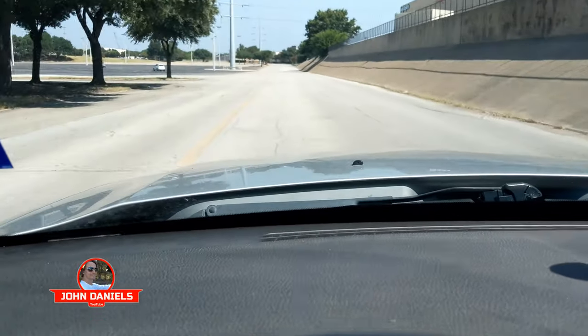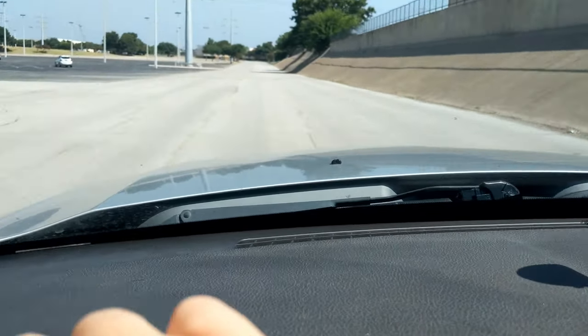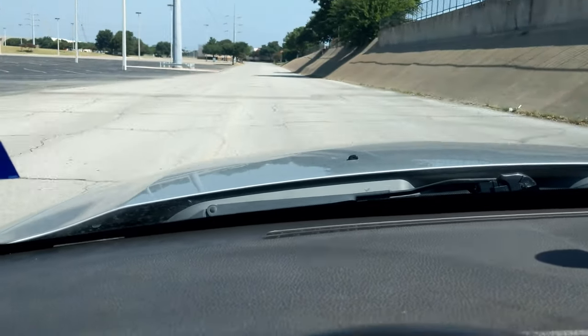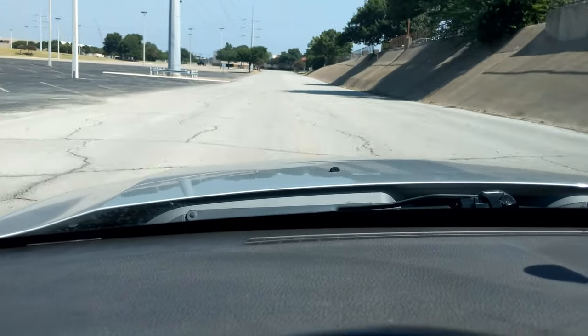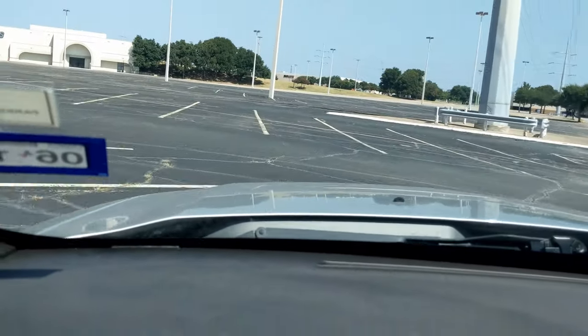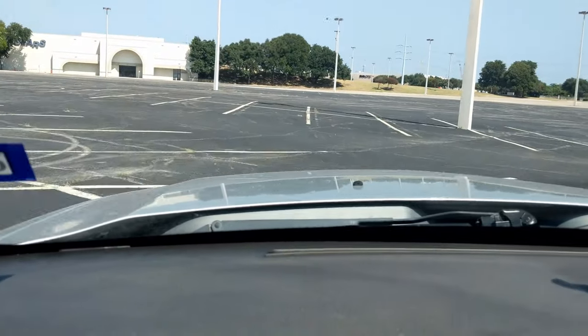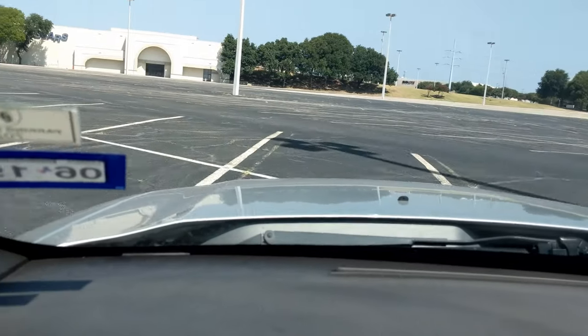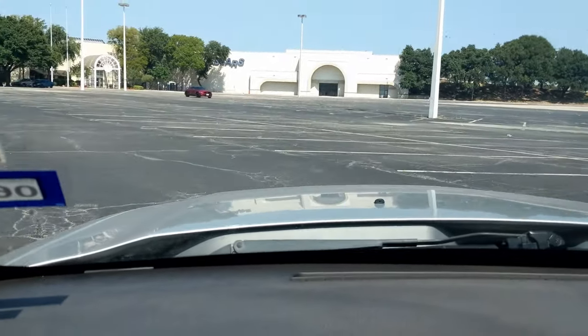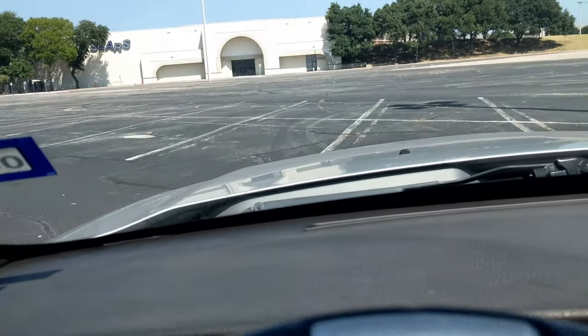This is in 4K high-def so we can preserve the mall before it's demolished. It's really sad — some malls are still going strong and I wish this one was, because this is the mall I grew up with. It's sad to see it go, but I guess everything changes in this world.